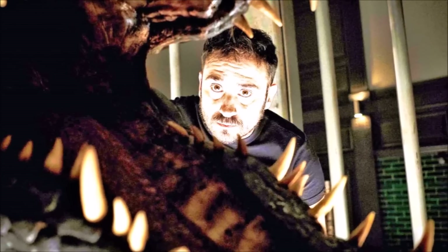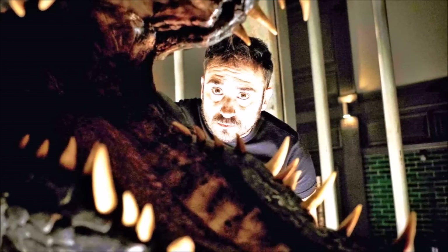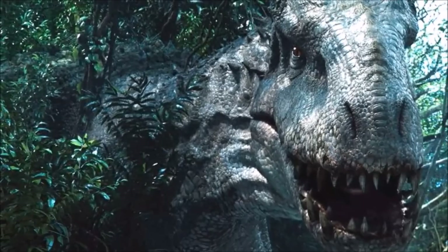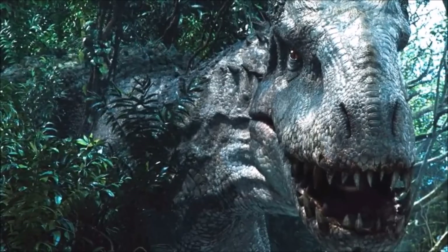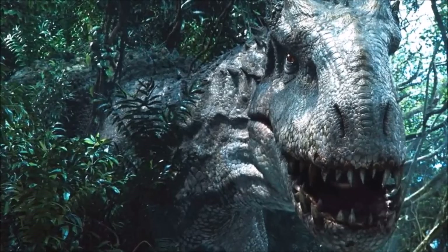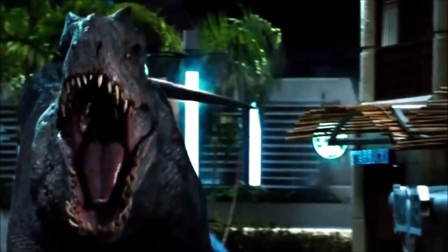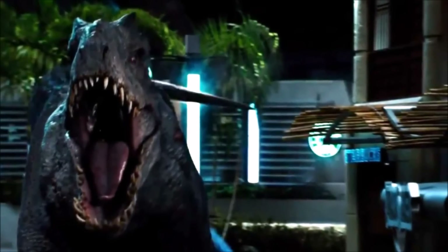One significant aspect I would love to hear is a subtle growl from the Indominus Rex. This would bring back a very nostalgic feel from Jurassic World, and it would carry the I-Rex's legacy into Jurassic World: Fallen Kingdom. From just a couple of years ago, you would assume Owen, Claire, and Blue would still recognize this roar.